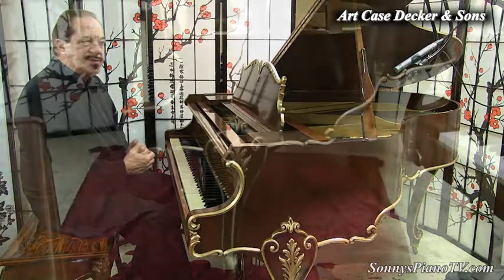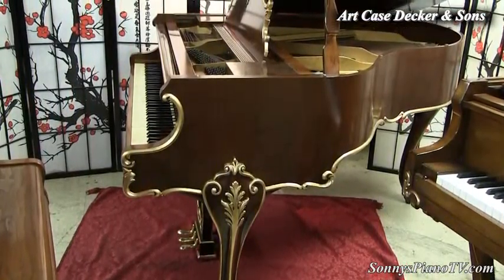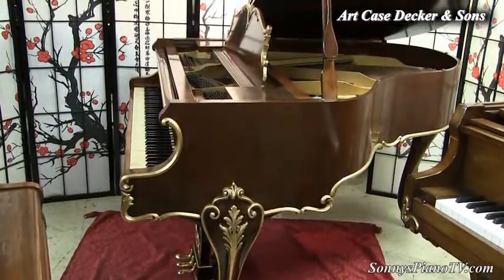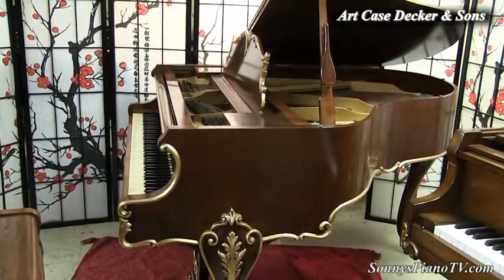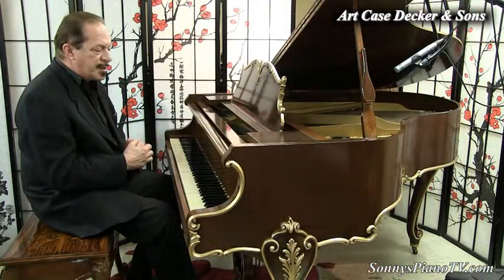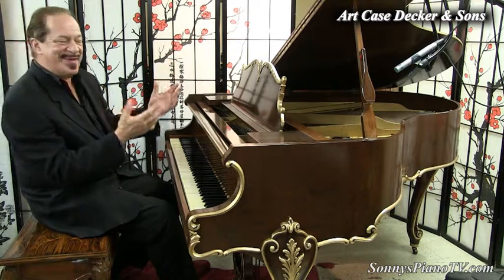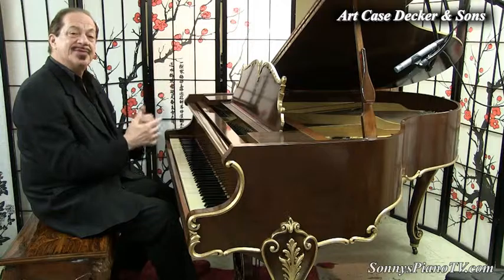This piano is going to make some statement in somebody's living room, or perhaps in a restaurant, or in a library, or lobby of a senior community. This piano is going to make somebody very, very happy. Just looking at it makes me happy. And it plays very nicely.